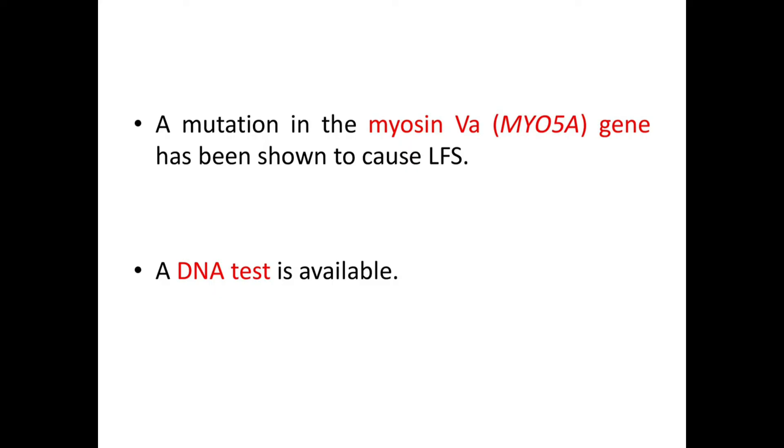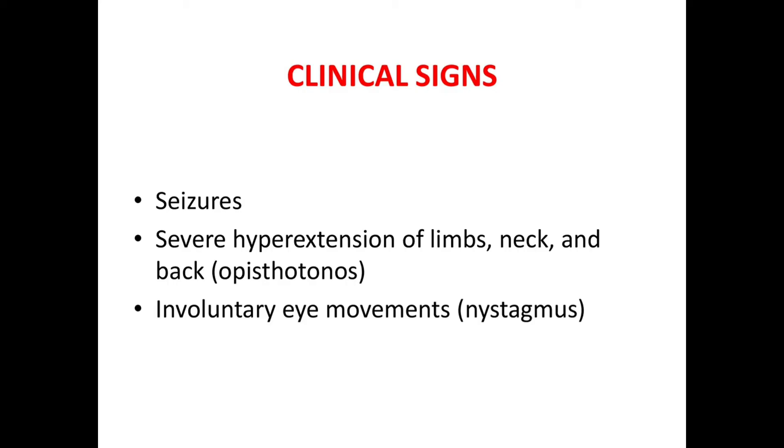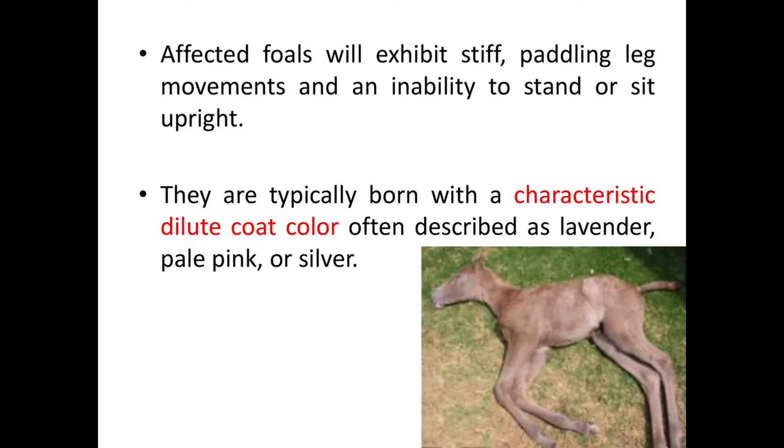Now let's see the clinical signs of Lavender Foal Syndrome. Clinical signs include seizures, severe hyperextension of limbs, neck, and back — commonly known as opisthotonos — and involuntary eye movements, or nystagmus. Affected foals will exhibit stiff paddling leg movements and an inability to stand or sit upright. They are typically born with a characteristic dilute coat color, often described as lavender, pale pink, or silver.